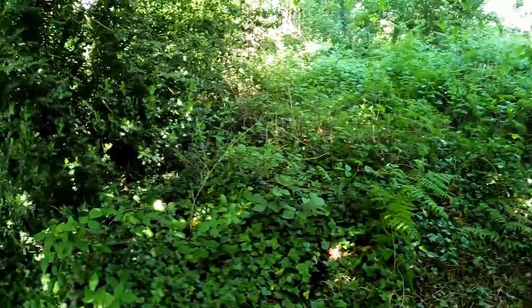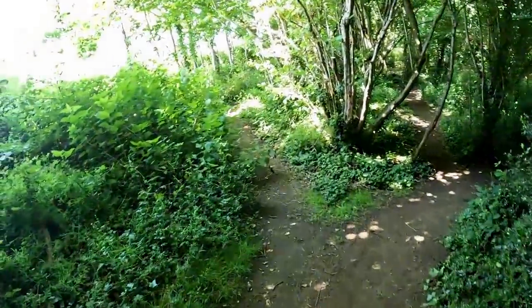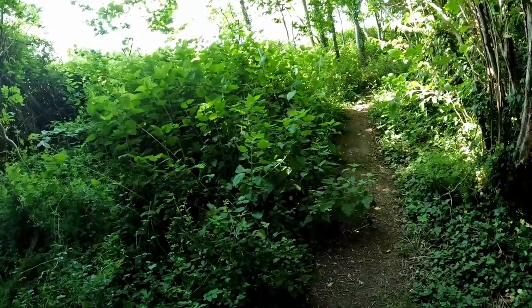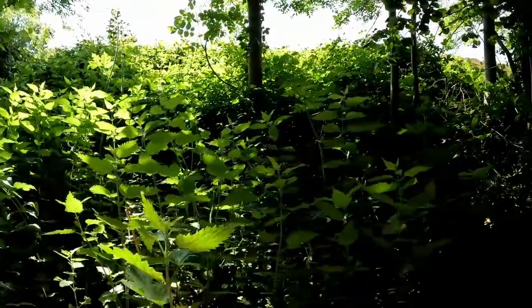There's bracken there. Some people do eat the fiddleheads of bracken - the little undeveloped curled up shoots in early spring. I've never tried that. They are supposedly toxic unless prepared in a particular way; people say they're okay once cooked, but there's still debate on whether that's completely non-toxic when cooked.